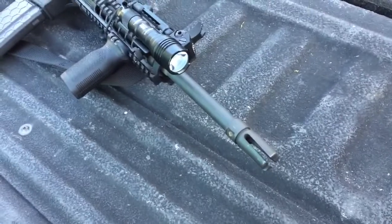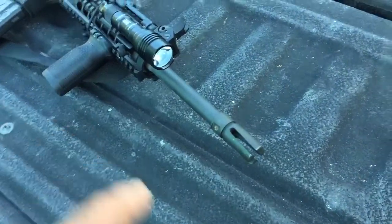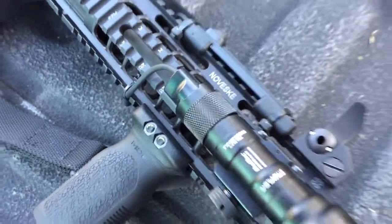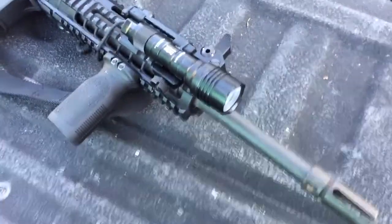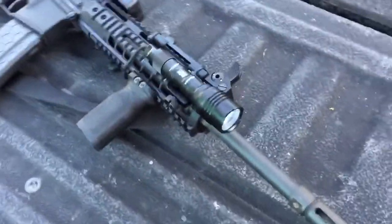This is pretty much one of the best rifles I've ever had. I always wanted a 14.5. You know that brand right there — Noveske. That's a good brand. Let's talk about this rifle.